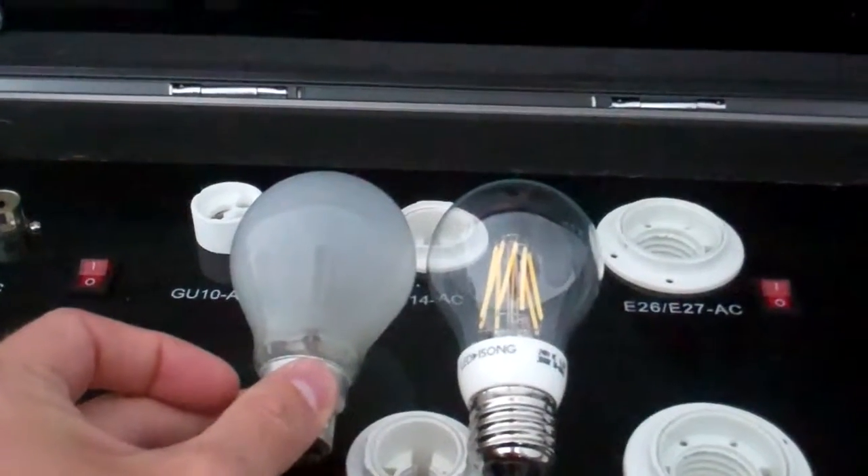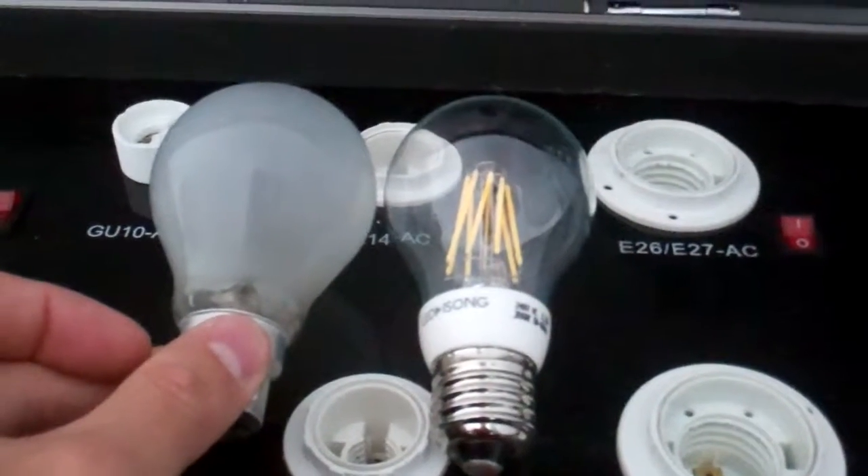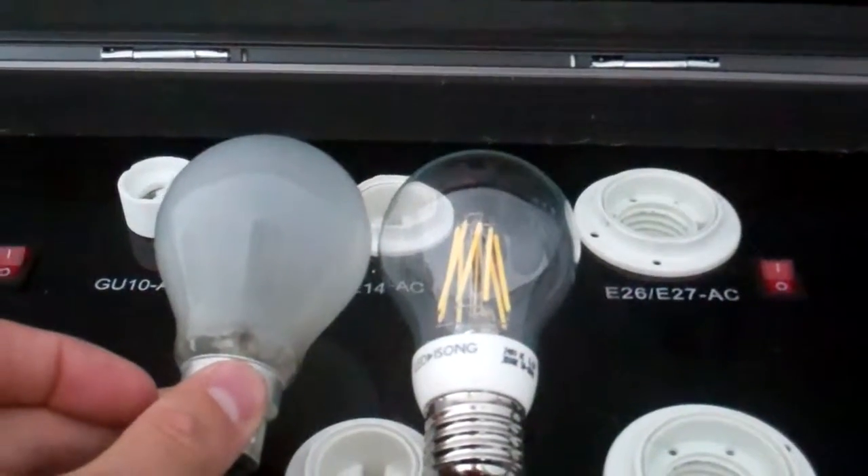As you can see as I put them side by side, manufacturers have again done an excellent job of making it very similar in size to the previous incandescent.